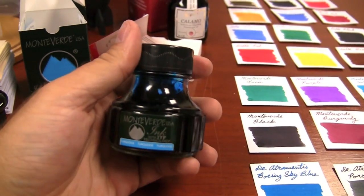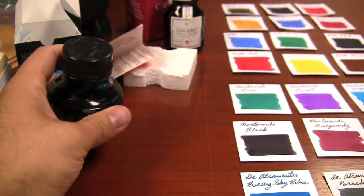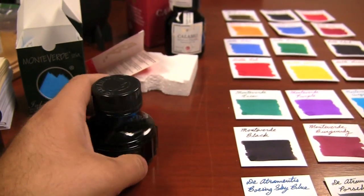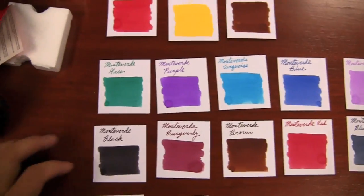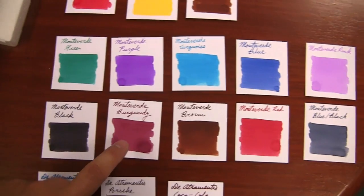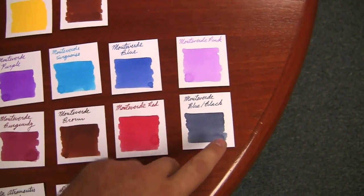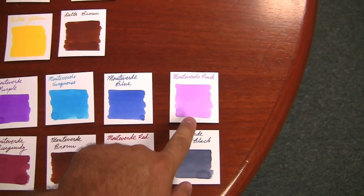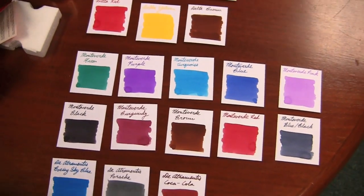Let's first go with Monteverde. It's a 90 milliliter bottle, about the same size as a Noodler's bottle, and it's a pretty affordable ink. They tout this ITF technology, which I believe is some kind of lubrication. They also have a couple different rollerball pens. They have 10 different colors: green, purple, turquoise, blue, pink, blue-black, red, brown, burgundy, and black. The most notable ones are probably the turquoise, which is pretty interesting. The blue-black is a grayer blue-black, very similar to a Schaefer blue-black. The pink is pretty neat too — it's got some really good shading. And the burgundy — not a whole lot of reds quite in that shade.